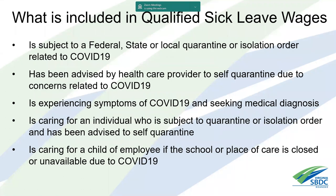What is included in qualified sick leave wages? First, is the person subject to a federal, state, or local quarantine or isolation order related to COVID-19? Have they been advised by a healthcare provider to self-quarantine? Are they experiencing symptoms of COVID-19 and seeking medical diagnosis? Are they caring for an individual subject to quarantine? Or are they caring for a child whose school or place of care is closed or unavailable due to COVID-19?